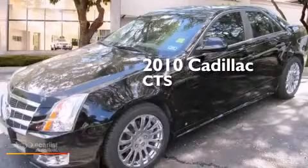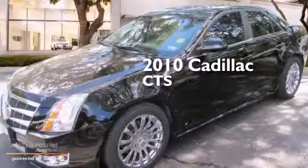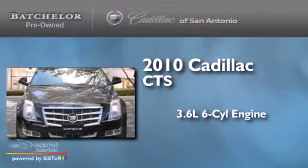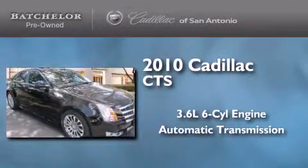This is a certified pre-owned 2010 Cadillac CTS. It features a 3.6-liter, six-cylinder engine and an automatic transmission.